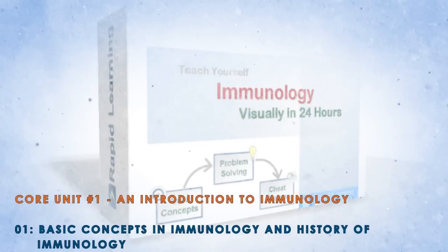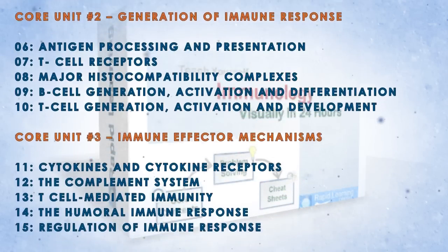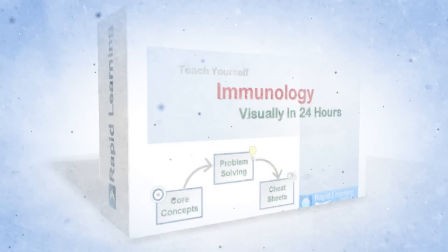The topics include: introduction to immunology, immune responses, immune effector mechanisms, immunity and health, and tools and techniques in immunology.